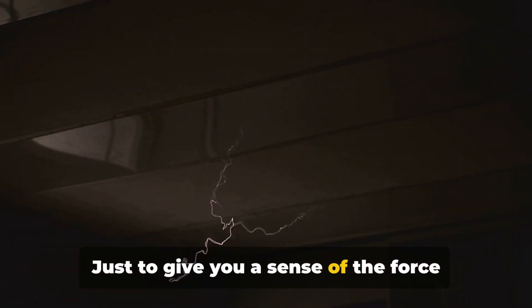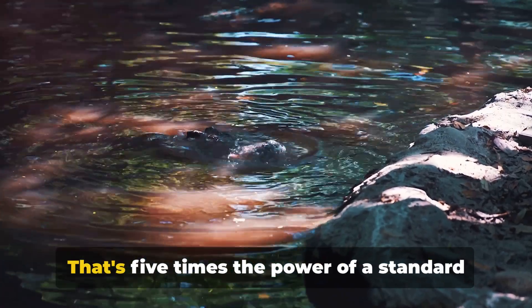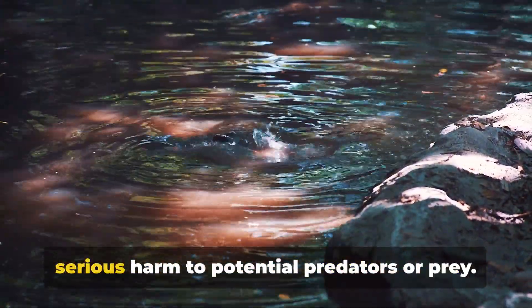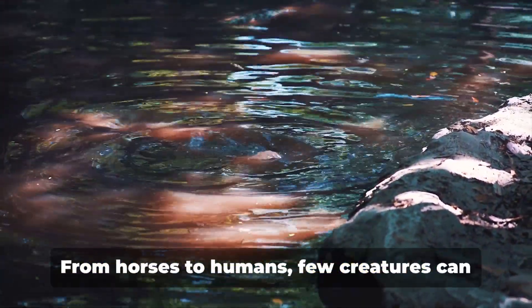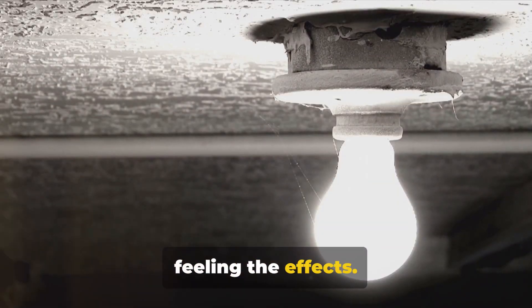Just to give you a sense of the force we're talking about, an electric eel's shock can reach up to 600 volts — that's five times the power of a standard American wall socket, and enough to cause serious harm to potential predators or prey. From horses to humans, few creatures can withstand this kind of jolt without feeling the effects.